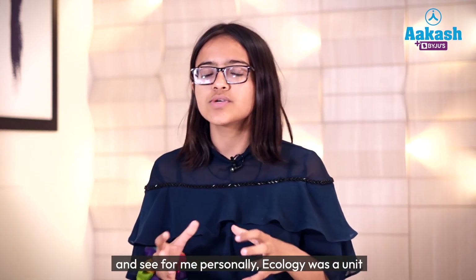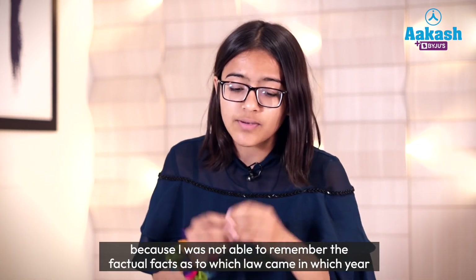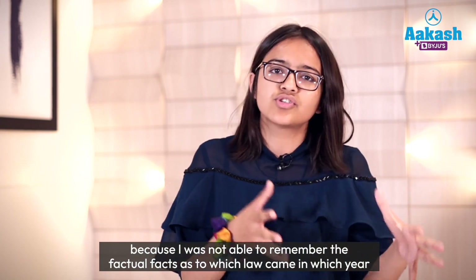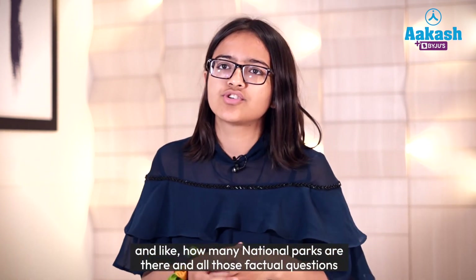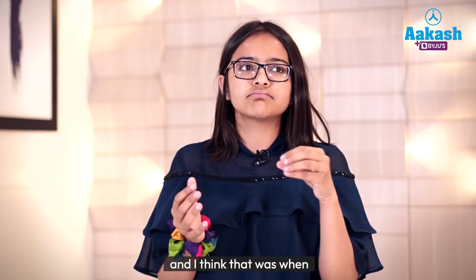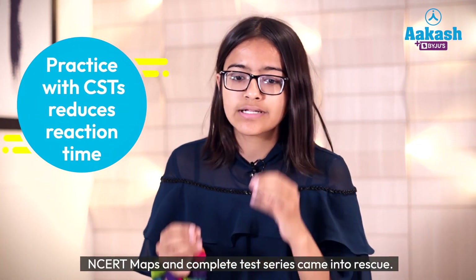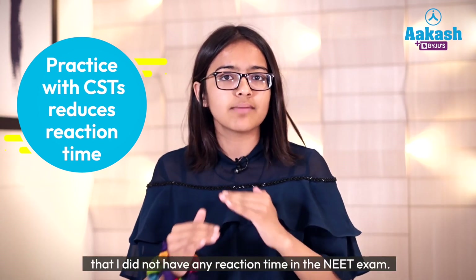For me personally, ecology was a worrisome topic because I was not able to remember factual details — which law came in which year, how many national parks there are, and all those factual questions. That was when NCERT maps and the complete test series came to my rescue. They actually built those topics up to a strength where I had no reaction-time issues in the NEET exam.